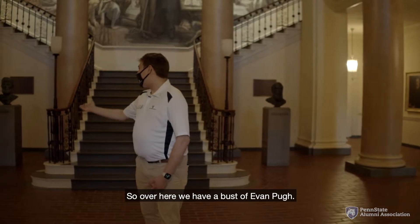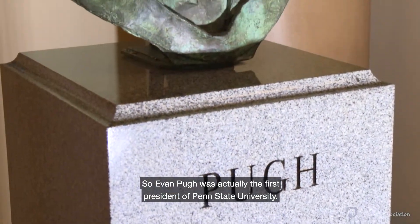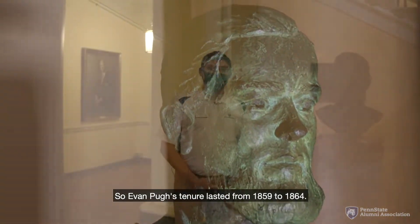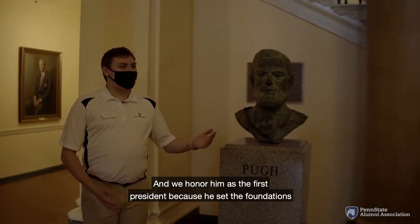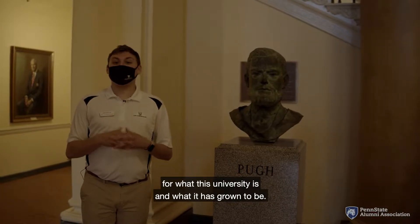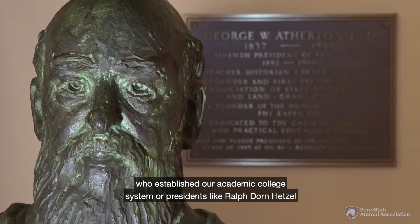Over here we have a bust of Evan Pugh. Evan Pugh was actually the first president of Penn State University — back then it was called the Farmers High School of Pennsylvania. His tenure lasted from 1859 to 1864, and we honor him as the first president because he set the foundations for what this university is and what it has grown to be. Without people like Evan Pugh, we wouldn't have presidents like George Atherton, who established our academic college system.